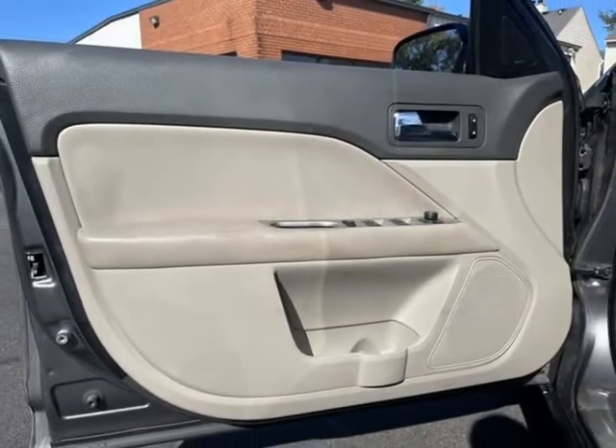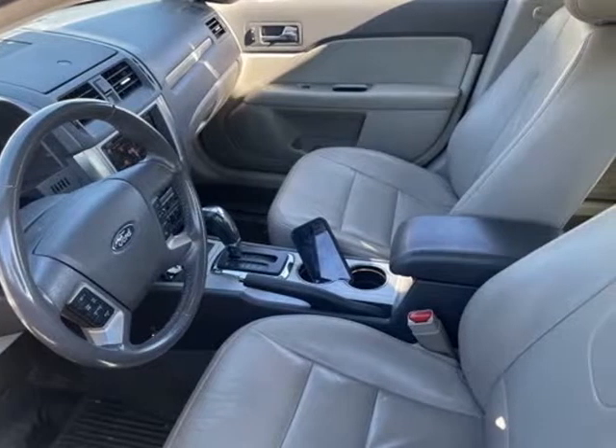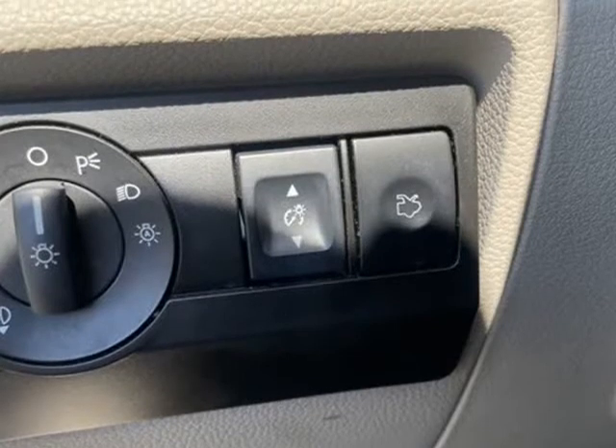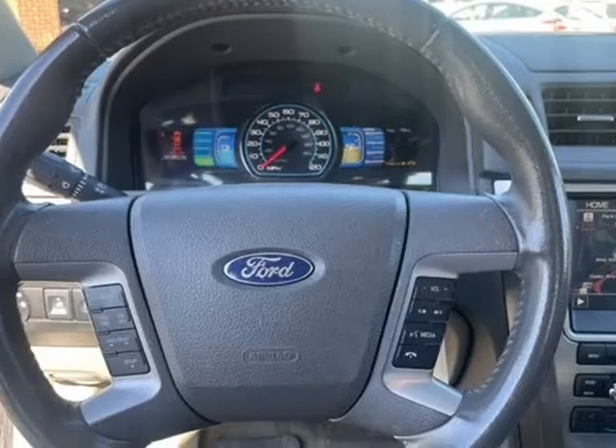41/36 City/Highway MPG Awards. 2012 IIHS Top Safety Pick. 2012 KBB.com Best Used Family Cars Under $15,000. 2012 KBB.com Brand Image Awards.